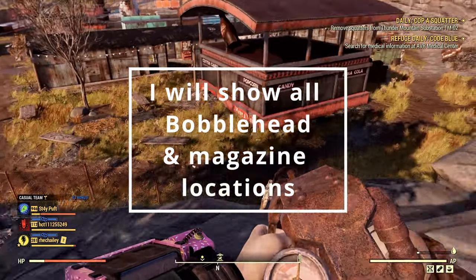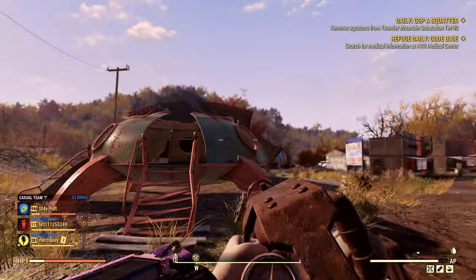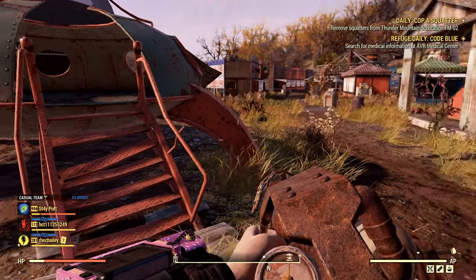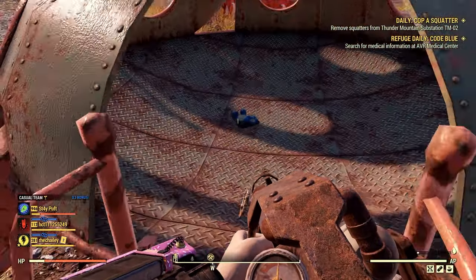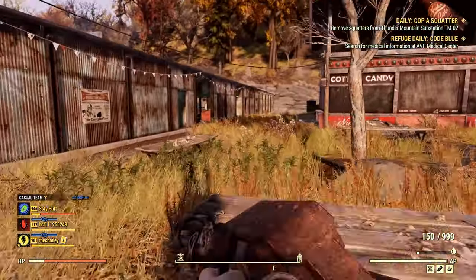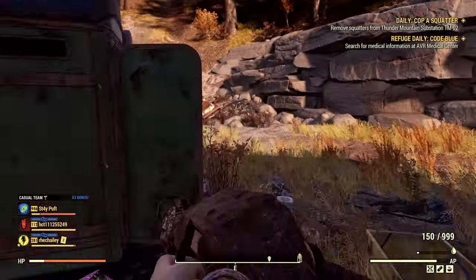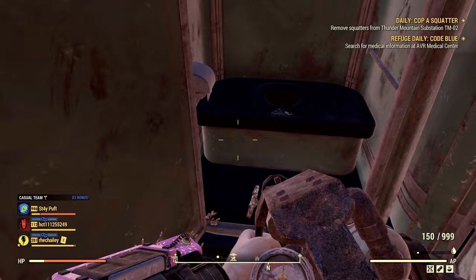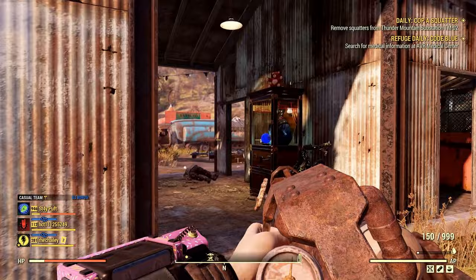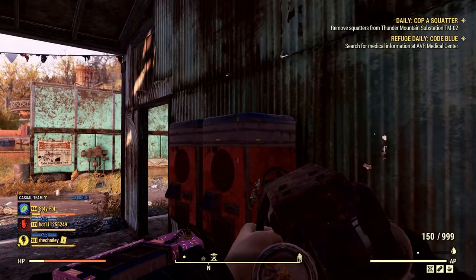There's also three bobbleheads and three magazines that can actually spawn here as well. There are Scorched that spawn here, and the Wolf Pack — Leader of the Pack — that event actually starts here so sometimes there's a wolf. But here's bear number one: this is the Quantum Bear. I'll also show you the magazine location — it can spawn right there or right there. Then here's Commander Chubbs, so there's bear number two. You can also get a bobblehead right there.